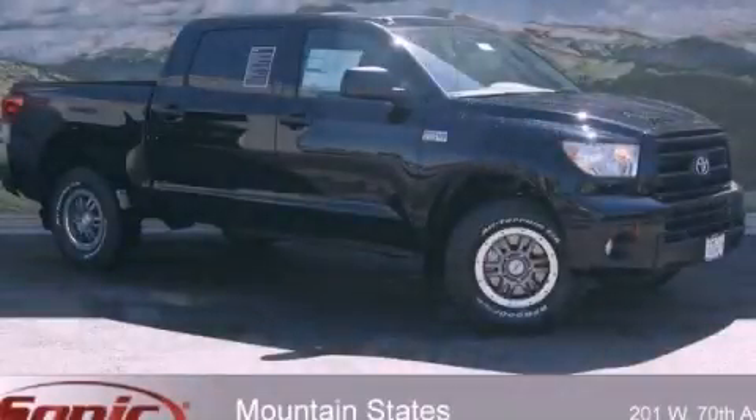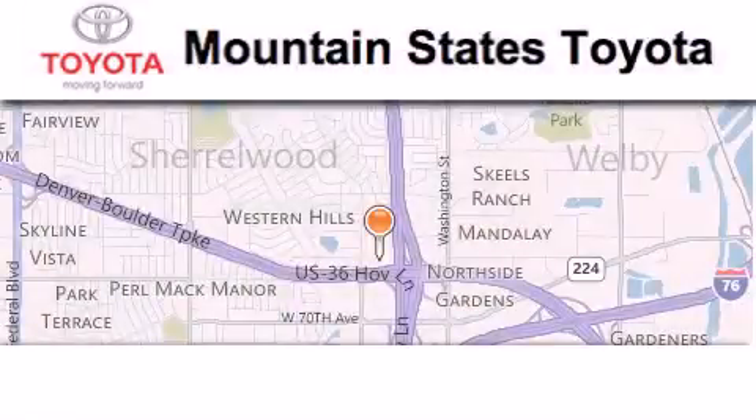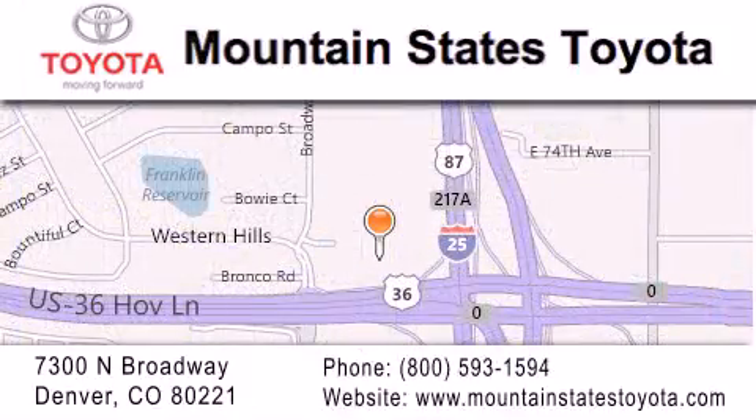This automobile won't last long at this price. Call and arrange a test drive now. Mountain States Toyota is located at 7300 North Broadway in Denver. Our goal is to exceed all of your expectations so that you'll return for future visits.